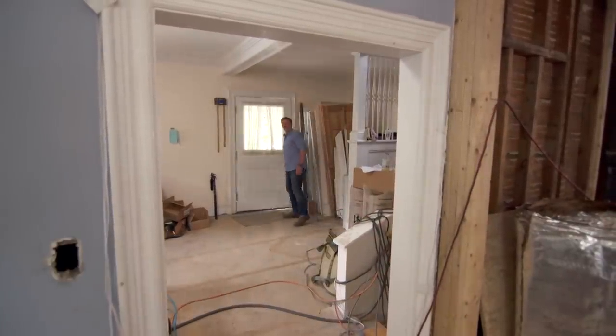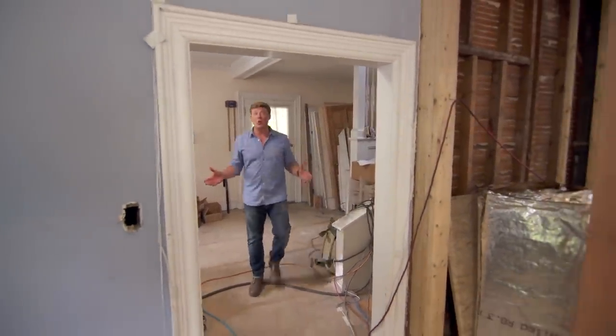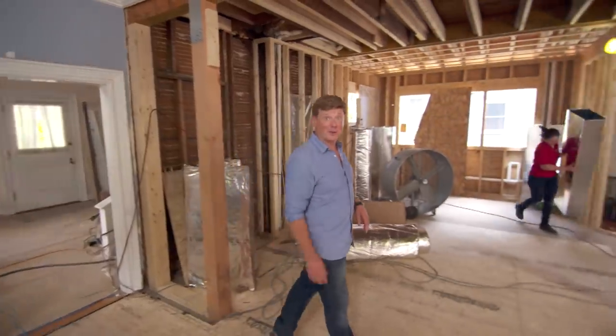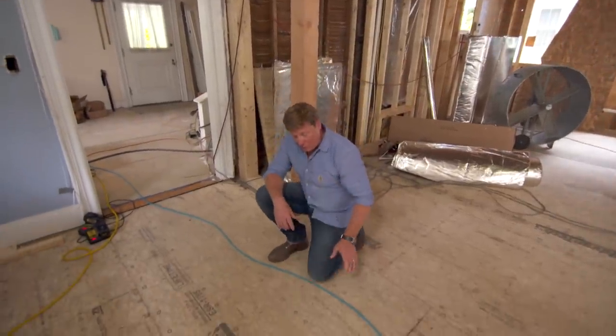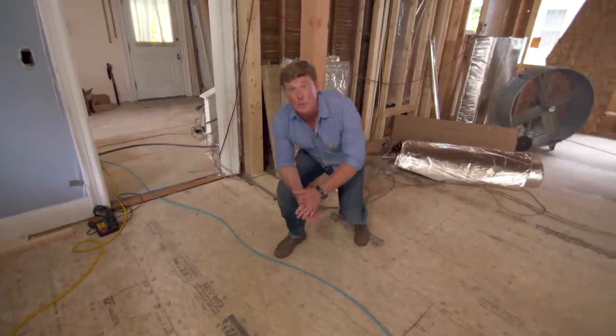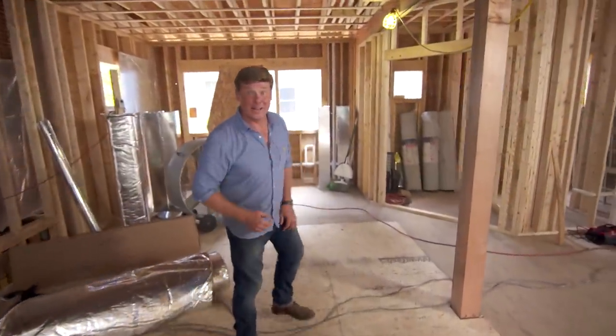I'm Kevin O'Connor, and welcome back to This Old House, where we are working on this modest home in Newton, Massachusetts, for a young couple who's trying to make more room for three generations of their family. The budget is tight, so they're trying to save money wherever they can. One of those places was here in the dining room — when Tommy and Charlie pulled up the strip oak flooring, they found a subfloor below that was original to the house and old-growth timber, and that gave them an idea.